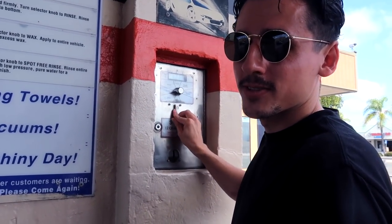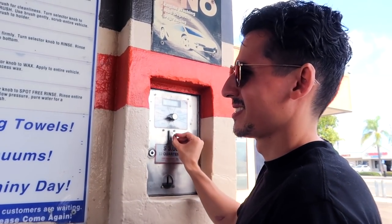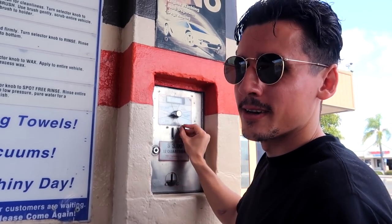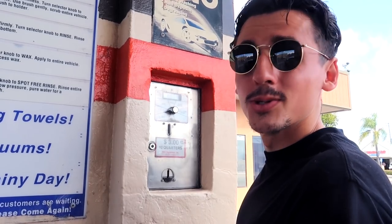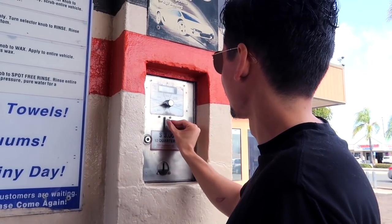We're going to get a nice little rinse first, then we're going to get soap. I believe we have three minutes to do this. We're going to wipe it down and do a spot-free rinse. No using the brush — you've got to wipe it down.